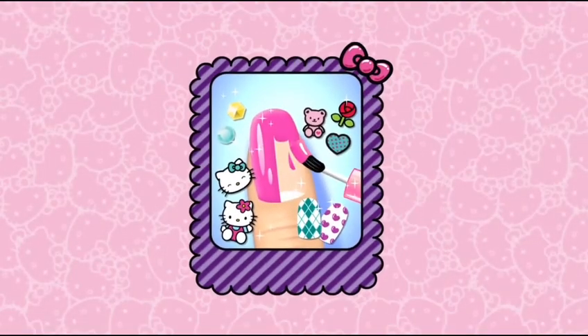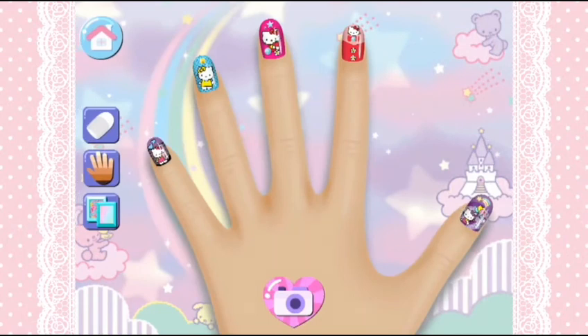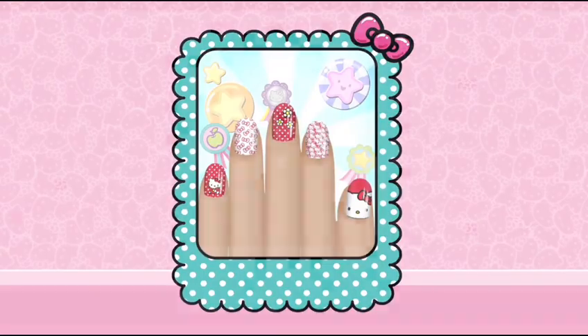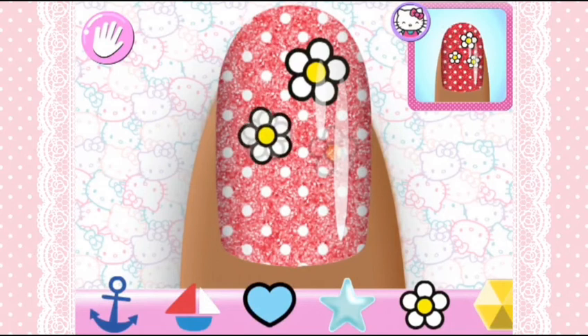Explore your creativity in freestyle! The best nail designers always have the most unique designs! Are you ready for a challenge and match this? Copy the specially designed manicure prepared for you! If you match the manicure perfectly, you'll see how much Hello Kitty loves your work!